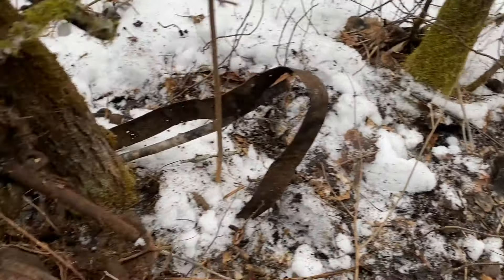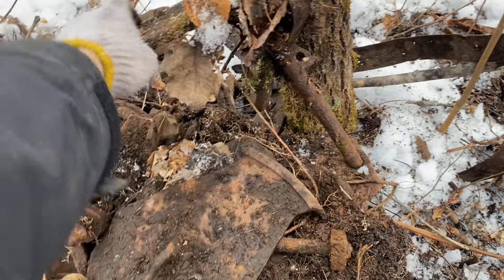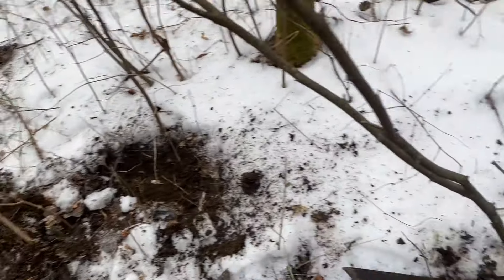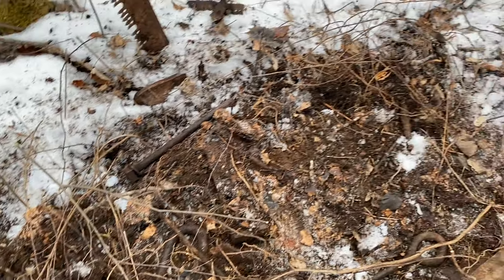I'm assuming this was the blacksmith shop for the camp. There are other bits of metal, horseshoes, and I think this is part of a sleigh. That's about it for now, but I'll turn the camera back on if I find some more.